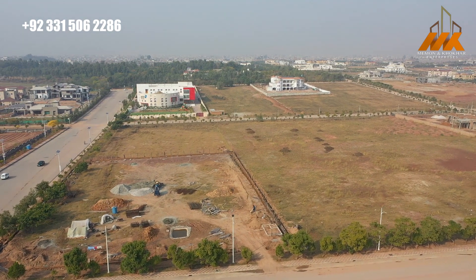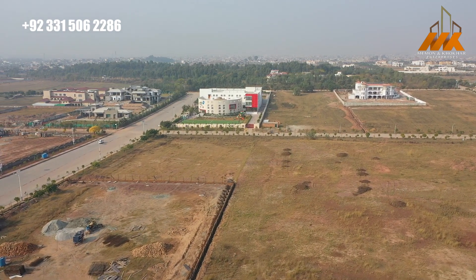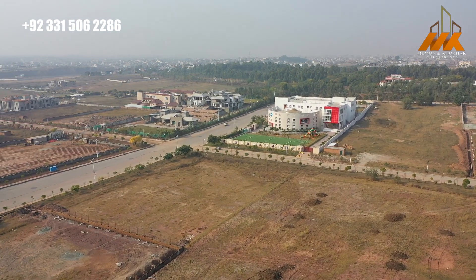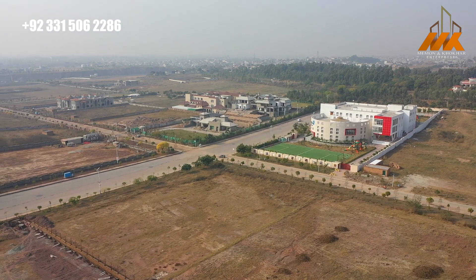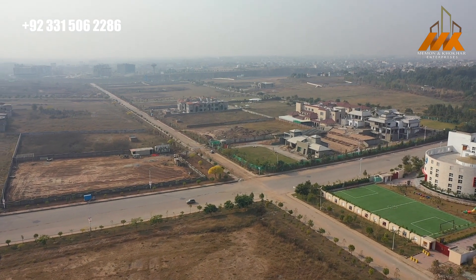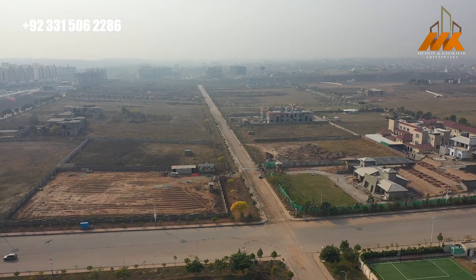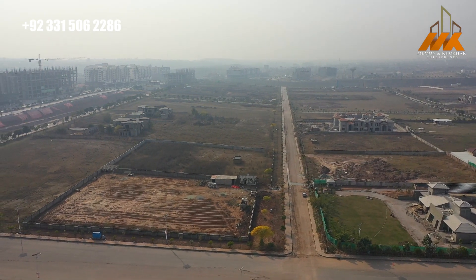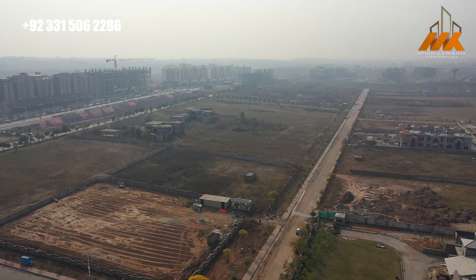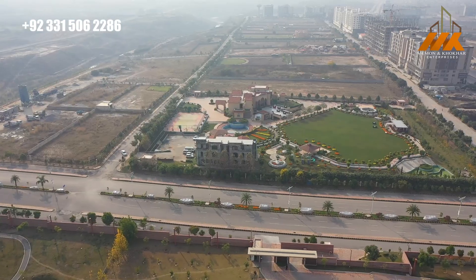The society has 10 canal, 5 canal, and 4 canal plots with farmhouse development. A-Block is a completely developed block and you can start your farmhouse today. For 4 canal plots, prices are around 8 crore; 5 canal plots are about 10-12 crore; and 10 canal plots are about 18 to 22 crore.